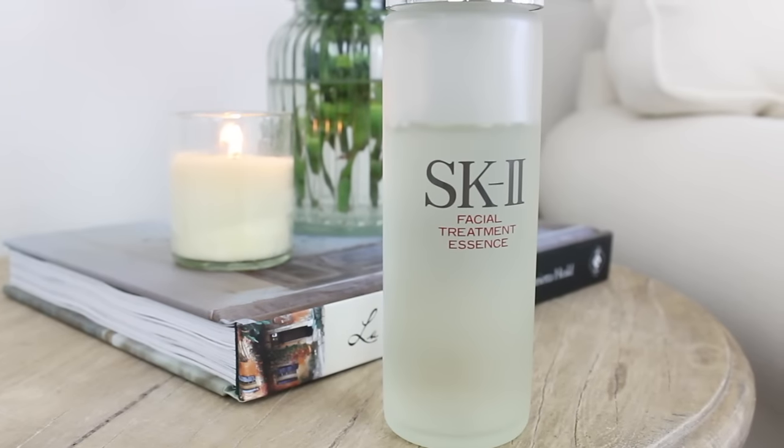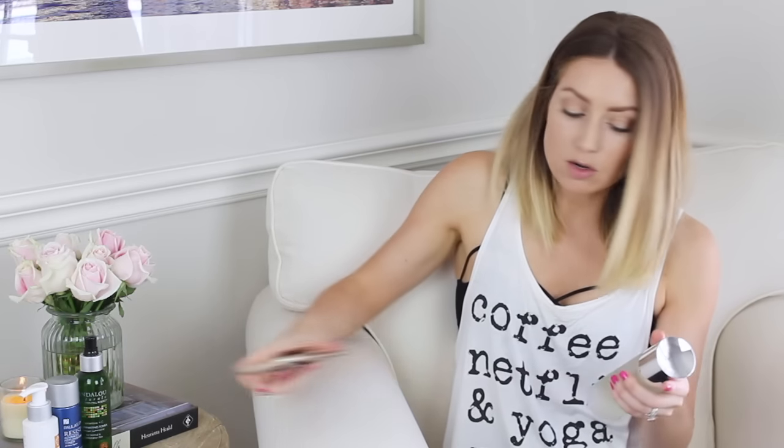The last toner is by SK-II — the Facial Treatment Essence. This is more of a luxury toner. It's really good at kick-starting your cell production. As you age, your skin cells produce at a slower rate, which creates wrinkles, so you want products that help speed that up. The main ingredient is called Pitera, which is full of vitamins, amino acids, minerals, and organic acids. It improves skin texture and clarity and gives a balanced glowing complexion. I use it about twice a week since it's on the pricier side.